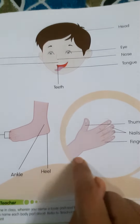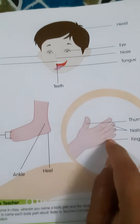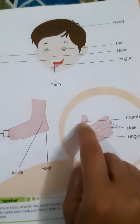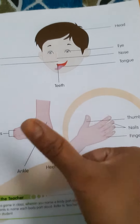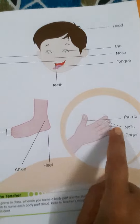Now look at the hands. What are these? Count. How many fingers are there? One, two, three, four, five. Five fingers. And this one is the tiny one. Thumb. Show me your thumb. Thumb.